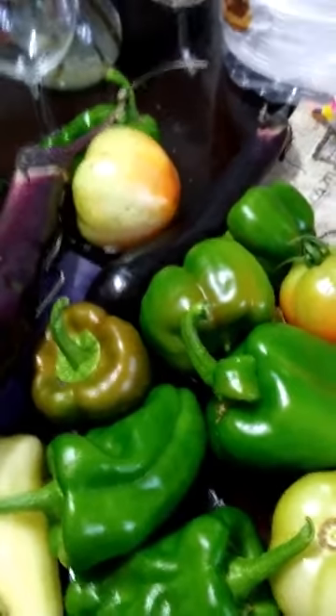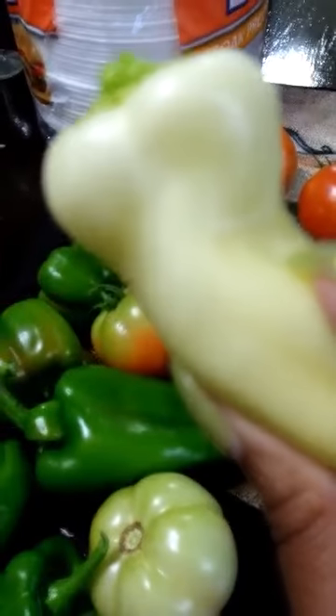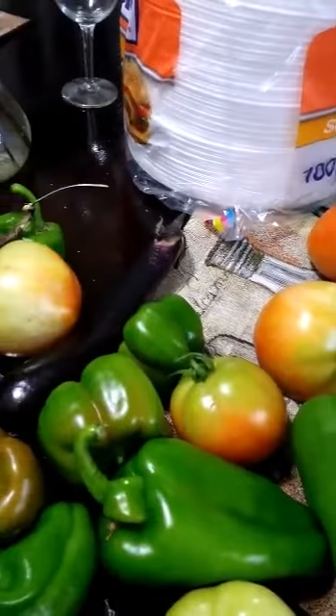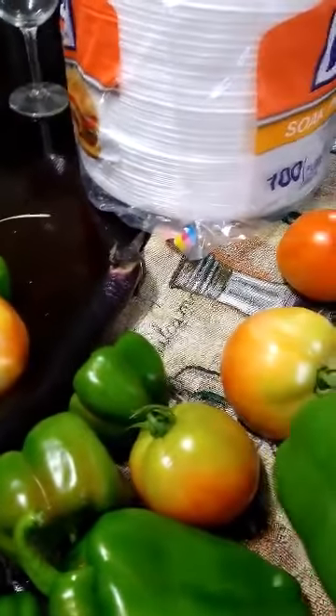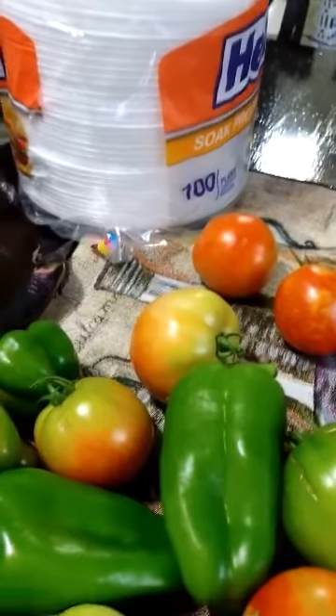But we got some nice peppers — got some green peppers, this one is turning red. Got quite a few peppers. We did good this year. Last year we didn't do so good with the peppers either. Even got a white pepper. And here's some more green ones. So I got quite an abundance, and we're going to have to start picking this stuff and giving it away.